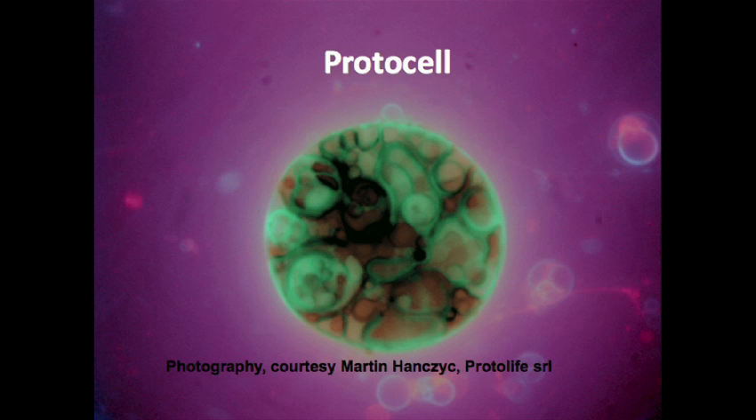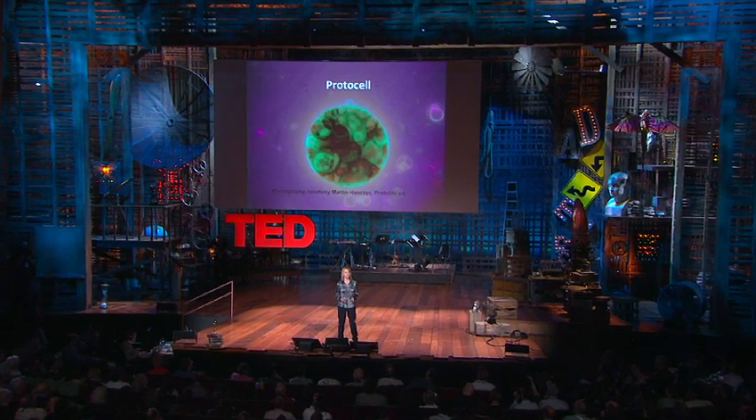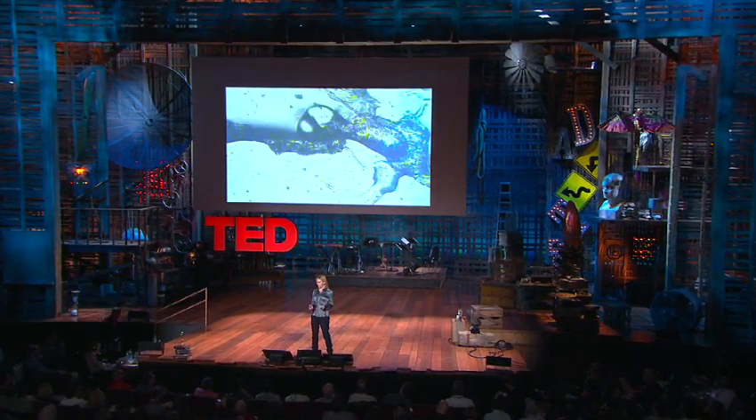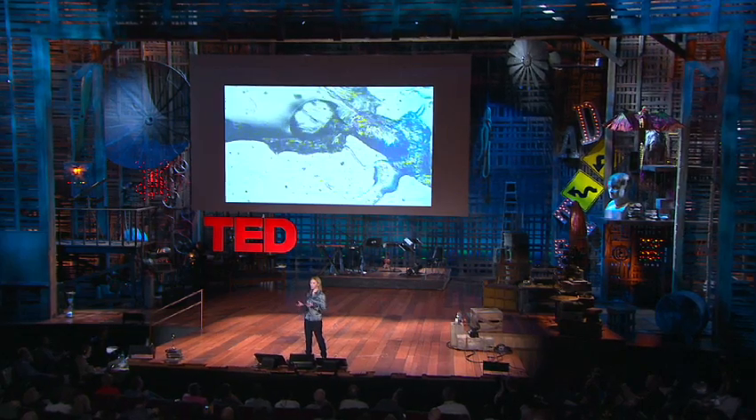Last year, I gave a presentation about how it may be possible to create a building and grow it using a new technology called a protocell. This is a chemically programmable agent based on the chemistry of oil and water. At the time it was just a concept, but now we've started to engineer the technology, and I can show you a protocell building a solid tube of crystalline material.